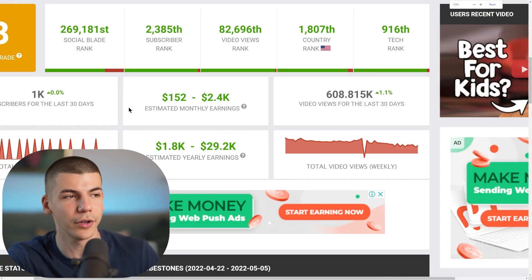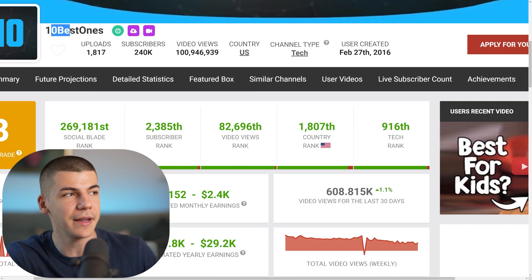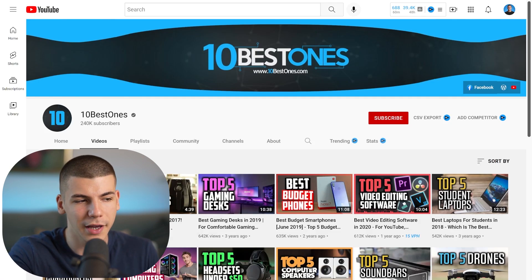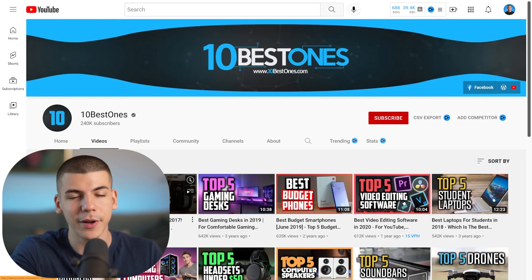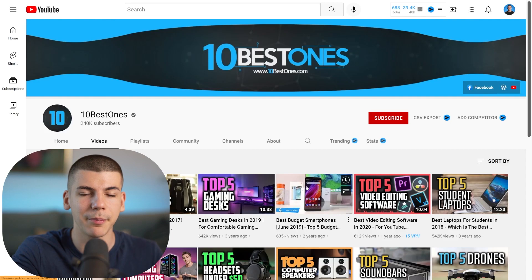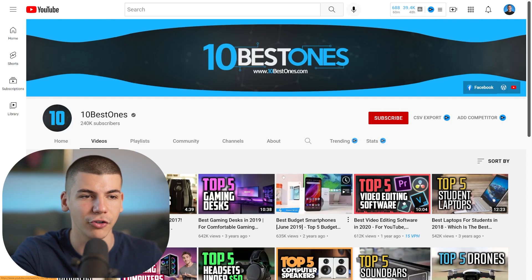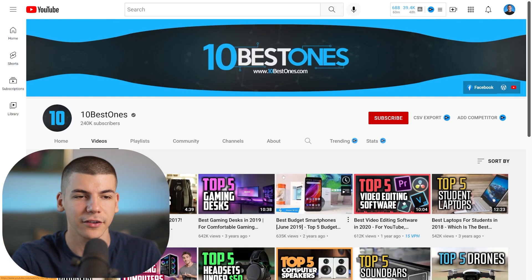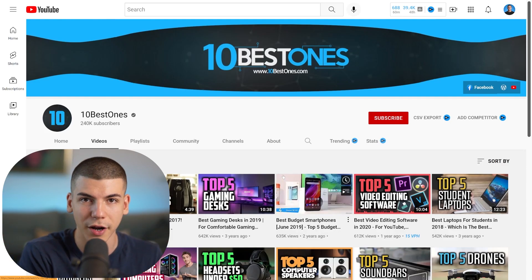The first channel I was showing you that is making $2,400 a month is called 10 Best Ones. If you open up their channel, you can see they are getting a pretty decent amount of views and they're not even showing their face. They're talking about things like best gaming desks, best budget smartphones, best 10 gadgets, top five gadgets, top five video editing software, top five student laptops — mostly in the tech niche.